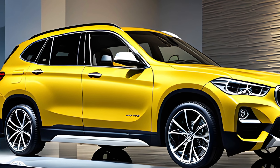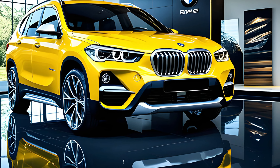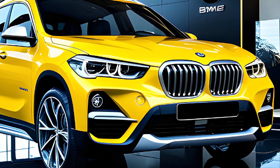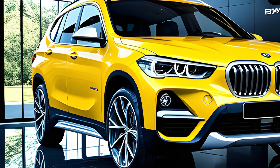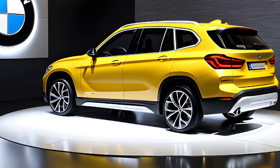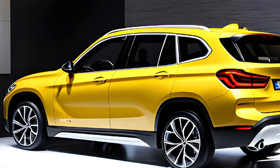Both engines are paired with an eight-speed automatic transmission. I had the chance to test drive the X1 with the 2.0-liter engine and I was impressed with its peppy acceleration and agile handling. It's definitely a fun car to drive, especially for a subcompact SUV. The X1 also offers various drive modes that allow you to customize the driving experience to your liking.